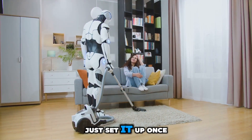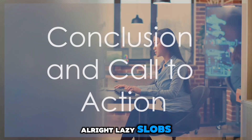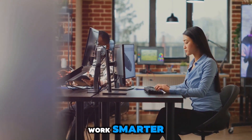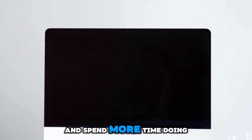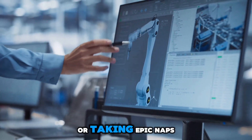No more manual handling of processes — just set it up once and let the automation do the work for you. That's it for today's guide to automation and AI. Remember, the goal is to work smarter, not harder. With a few simple tools and tricks, you can automate the boring stuff and spend more time doing what you love, like binge-watching your favorite shows or taking epic naps.